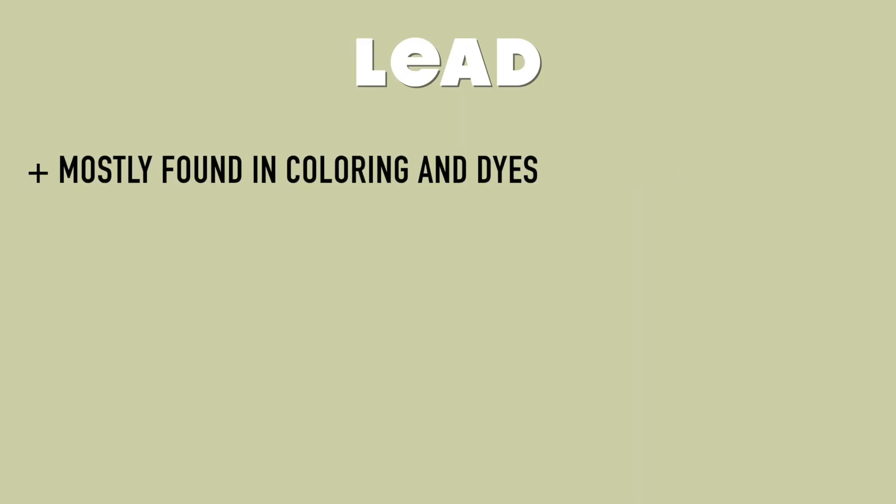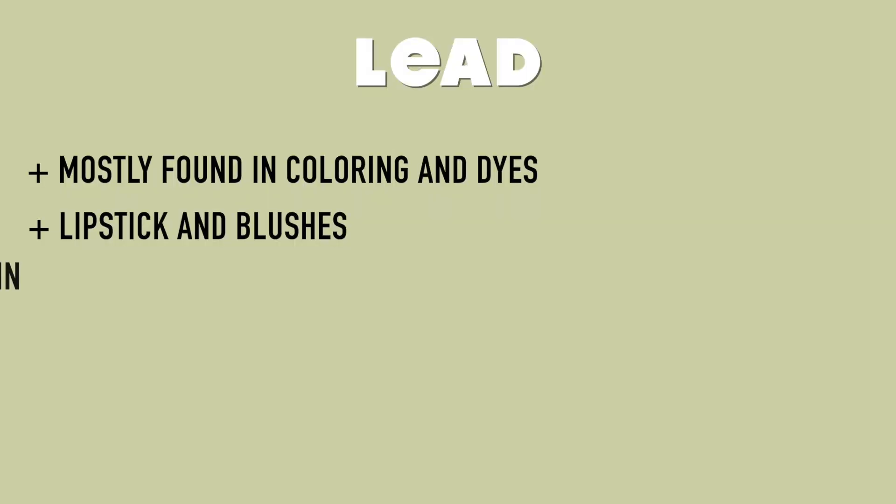The next one is lead. Everybody talks about how toxic lead paint is. Lead is most prominent in lipsticks, lip liners, and lip glosses because it's used in colorings and dyes — and you can literally ingest it while eating if you're wearing lipstick. Lead is a known neurotoxin and is known to affect fertility. As a female, even if I don't worry about that now, when I choose to have kids in the future, that is terrifying.